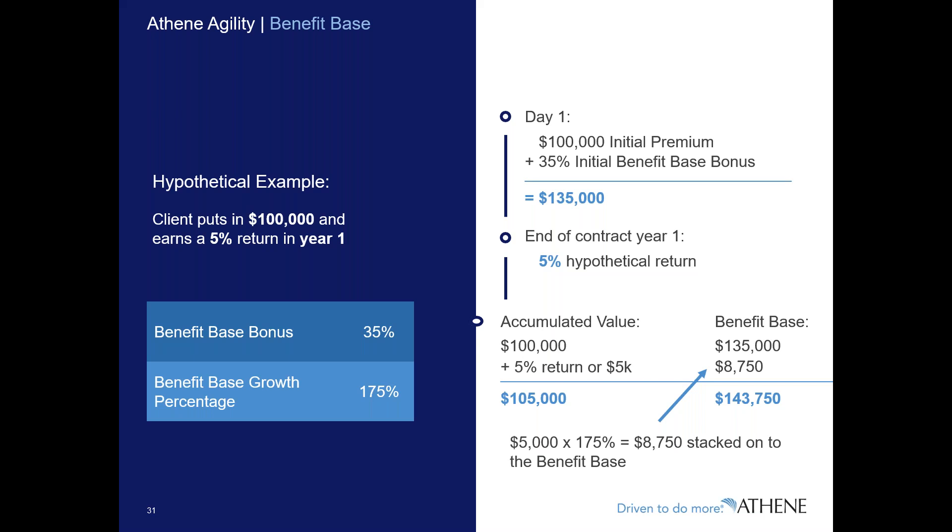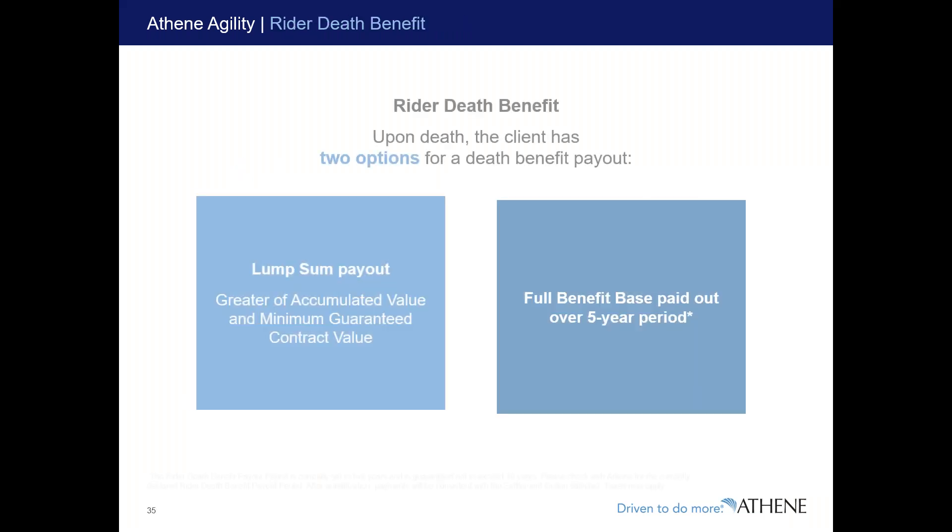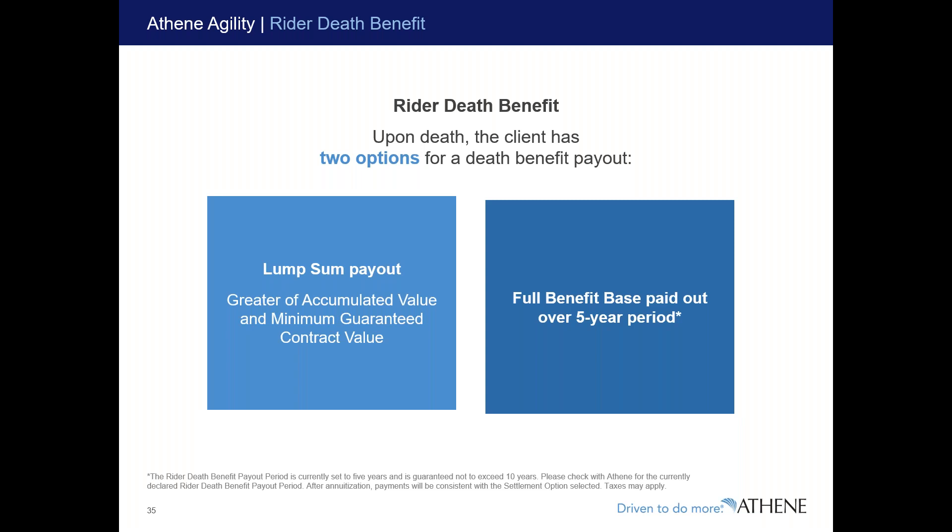The income continues to grow even after income is turned on. Unique benefits include an income doubler if the client becomes disabled. This is a Swiss army knife product — great accumulation, growing income base, increasing paychecks, and the ability to take the income base as a death benefit paid out over five years, which also spreads taxation. Annuity proceeds are not tax-free like life insurance, so spreading over five years is beneficial. Four to five clients out of ten at Athene are taking the full benefit base payout because it's much higher.